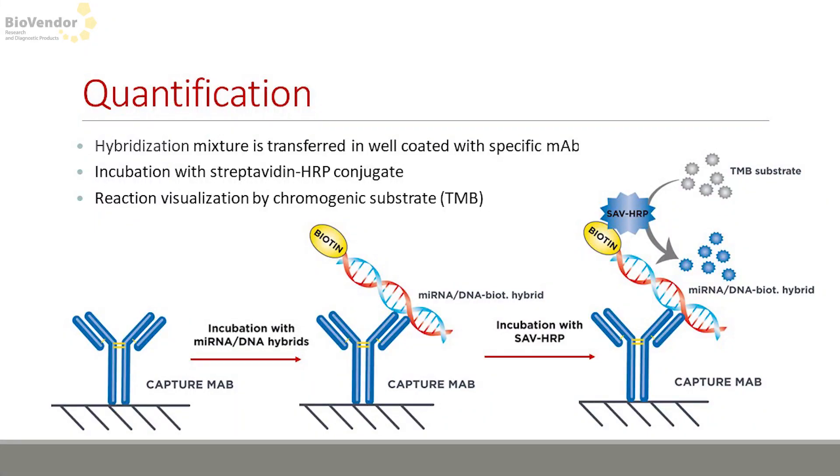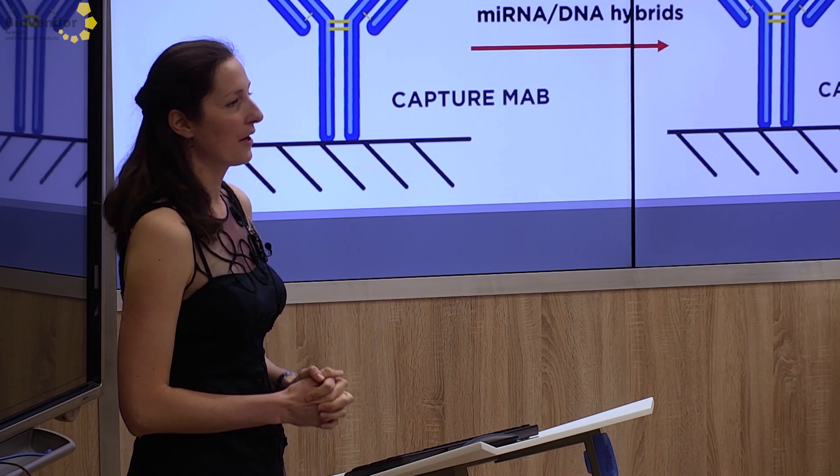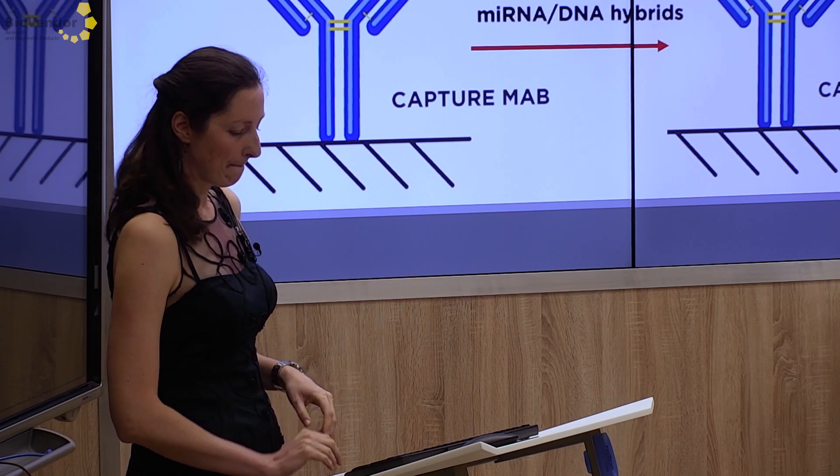If hybridization is the molecular biology approach, quantification is definitely an immunoassay. We have an antibody waiting in a well, and we transfer our hybrids from the previous step to the well where they are captured by this antibody. The antibody doesn't capture any other proteins or randomly matched DNA hybrids — only these heterohybrids. Because the DNA probe is biotinylated, we add streptavidin and substrate and quantify as in well-known ELISA.